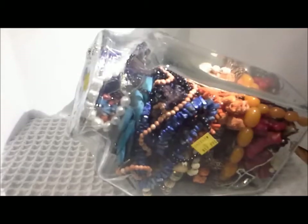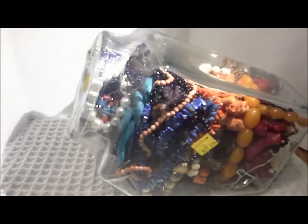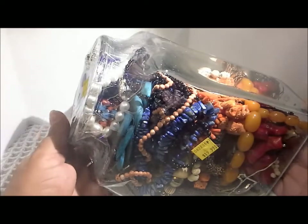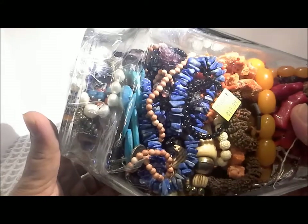Hello, this is Pat Hood from Passions and Pastimes. I've missed you for many months with the pandemic, and I found this one and it seems to have a fair amount of stone in it.